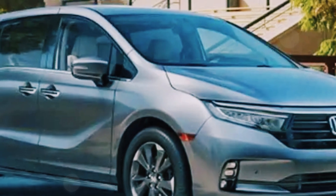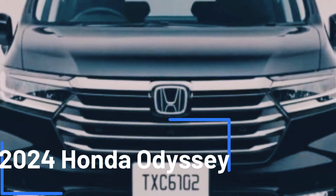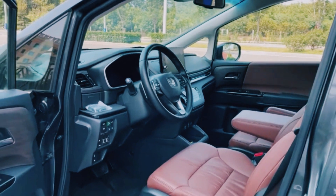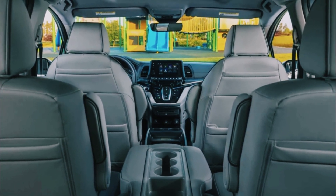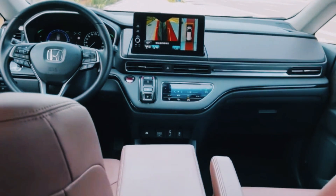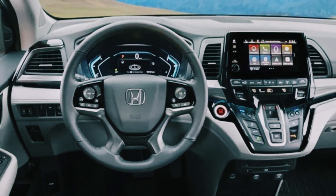You can count on the Odyssey Hybrid to deliver the performance you've come to expect. Inside, things might stay fairly familiar — but hey, if it ain't broke, don't fix it, right? The current model already rocks a modern dashboard design with top-notch materials and impeccable build quality. And the tech features are pretty impressive, but rumor has it we might see some enhancements like a new infotainment screen and even more connectivity features. Stay tuned for the full scoop.